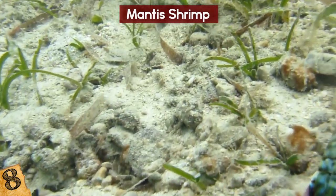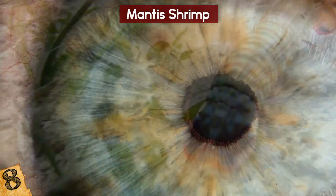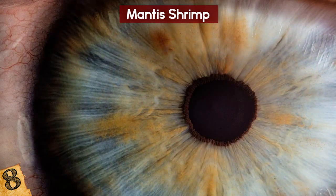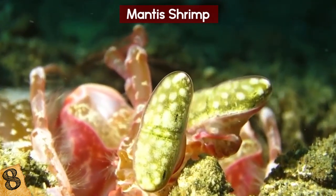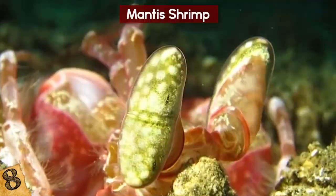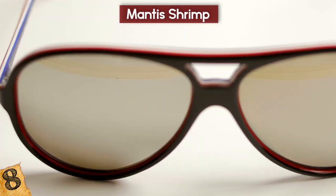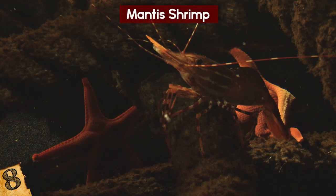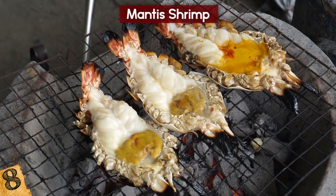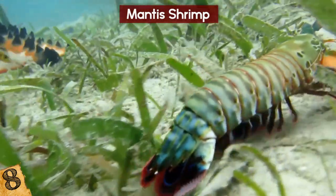The real trick to their success is something beyond current technological abilities — their eyesight. Humans have three different types of color receptors in their eyes, but mantis shrimp have a whopping 16. This allows them to see polarized light, an ability that would be incredibly useful for underwater photography, robotics, improving sunglasses, and even — some have suggested — the detection of cancer. The mantis shrimp has a lot of secrets that, if we were to unlock them, could majorly improve certain technologies.